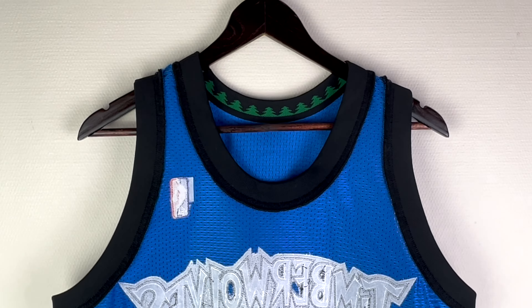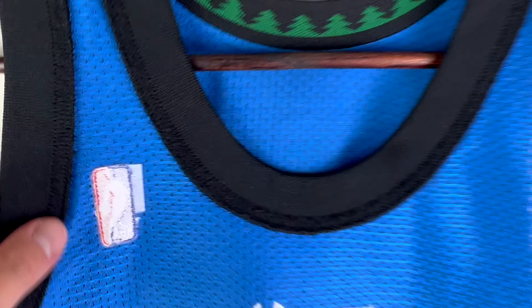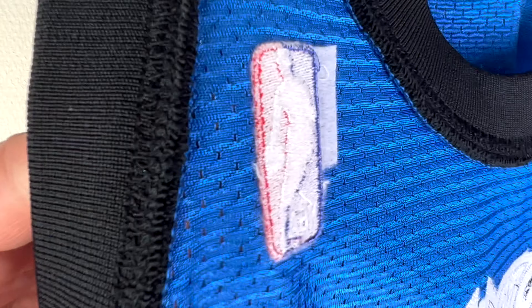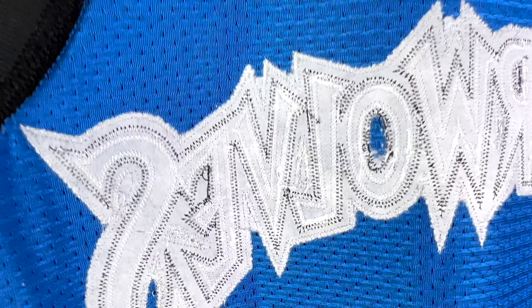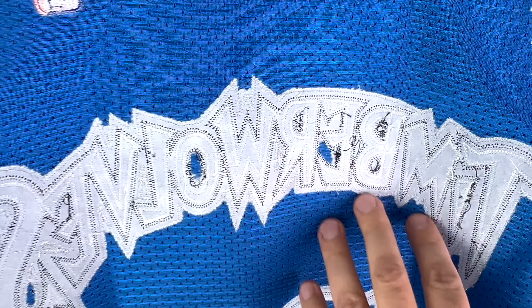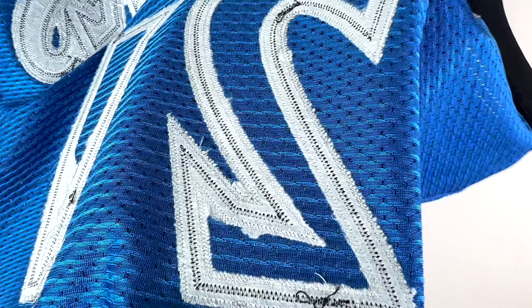Here is the jersey turned inside out. You can see that the neck trim and armpits are black on the inside, but with the trees visible from the outside. Here's the embroidered NBA logo and the stitching details — the Timberwolves letters are stitched on the inside as well, along with the stitched numbers.